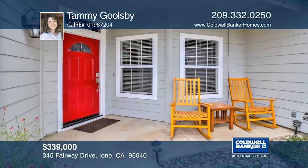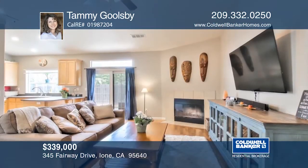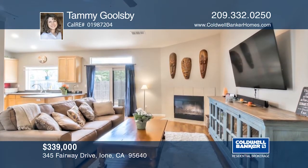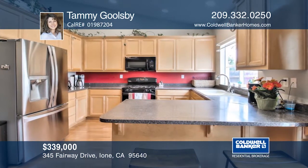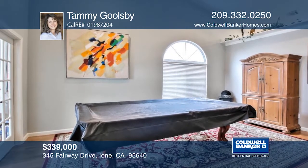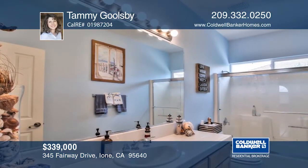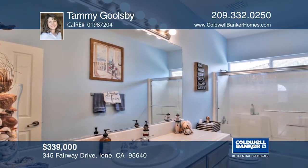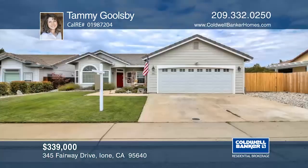This beautiful three-bedroom, two-bath home also features an office and is near the Castle Oaks Golf Course community. Finding a home near Castle Oaks for this price is unheard of. The home's features include gorgeous floors throughout, an open floor plan, vaulted ceilings, modern can lighting, and dual shower heads in the master bathroom. You can have all this on a quaint cul-de-sac with access to Sutter Creek. What a deal. Contact Tammy Goolsby before this home is gone.